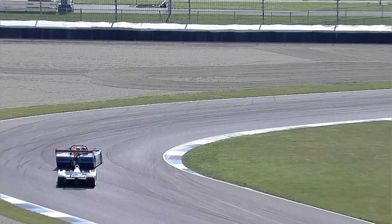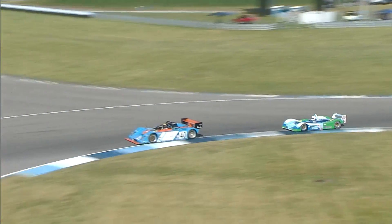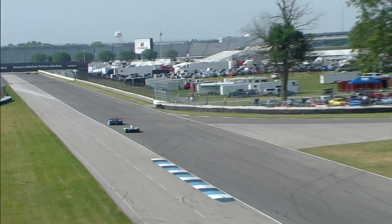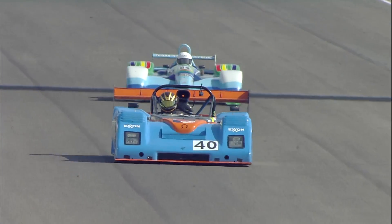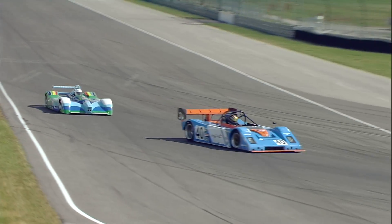Mazda Rotary Power. Forer is closing up on Putsch as they get into the twisty section of this racetrack, through turns five and six and down the backstretch. It looks like Casey Putsch in the number 40 is able to put a bit of distance between himself and the 84 of Steve Forer.